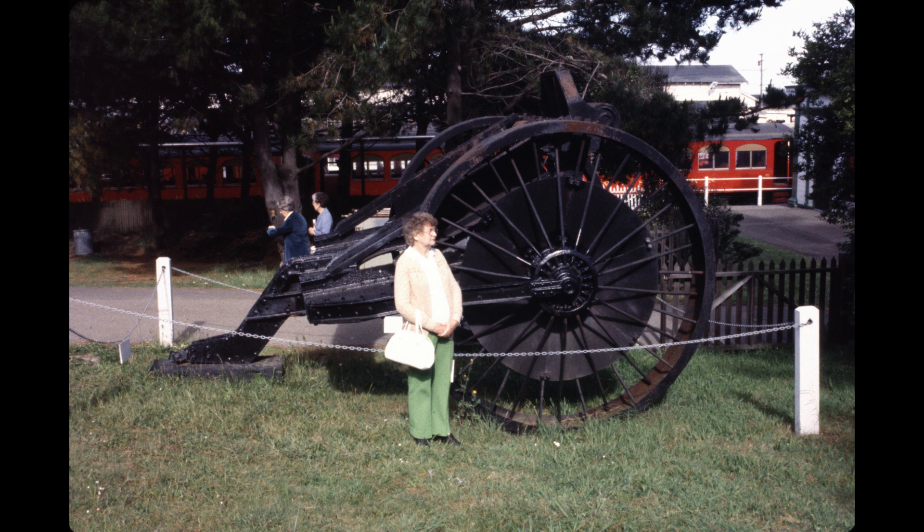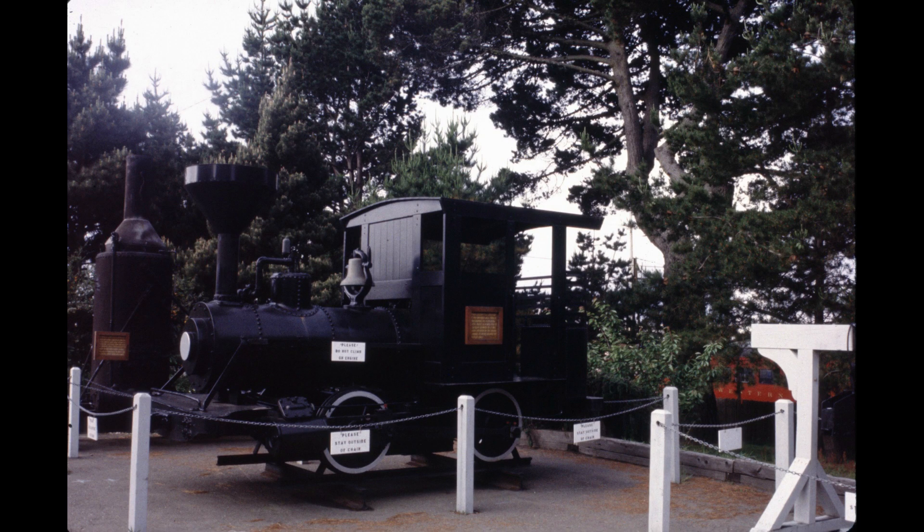A set of large wheels, also at this place, were used to haul logs out of the woods. It took a large caterpillar-like tractor to pull this rig. My wife is standing beside these wheels to show you how high they are. A view of the same small locomotive and another type of steam boiler behind it that was used in the lumber industry.